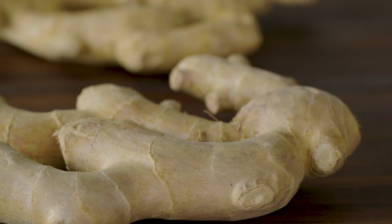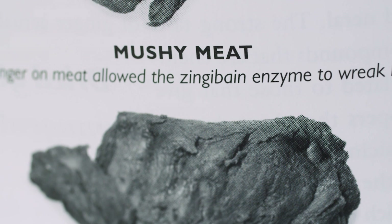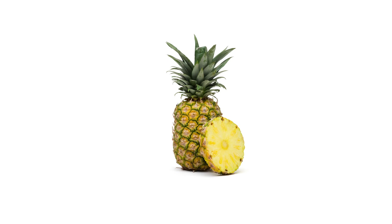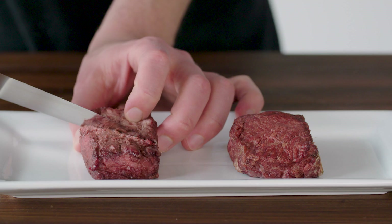Ginger is also packed with a powerful enzyme called zingibain that can break proteins down into smaller pieces. Fruits like papaya and pineapple contain similar enzymes, and their impact on meat is dramatic. So let's go in the kitchen and check out an experiment. Here's what happens if you put fresh grated ginger on a piece of beef and let it sit for 30 minutes before cooking.